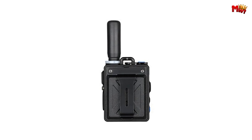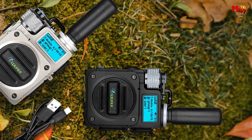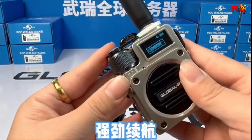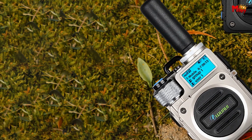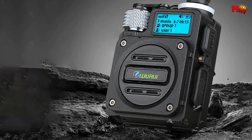Depend on it in the toughest situations. Power through your day with the Wurui G6's 6,800mAh battery, saving you time and keeping you connected when you need it most. And with Type-C charging, staying powered up is faster and easier than ever. Wurui G6 — strong, reliable, and always connected. Upgrade your communication today.